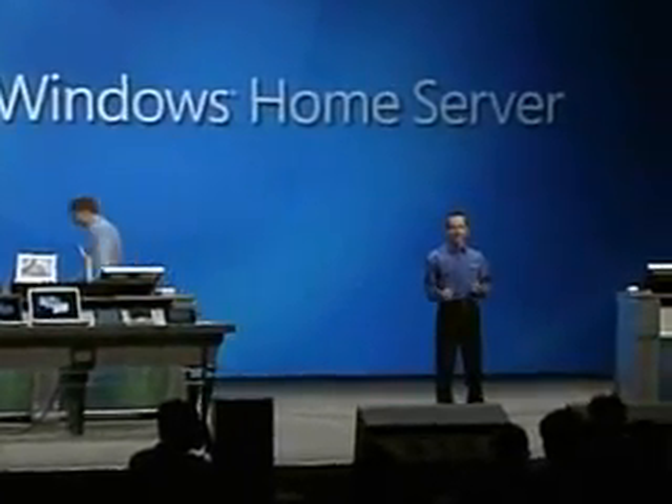I'm going to start out my demonstration today with a bit of a quiz — a yes/no quiz, so keep track of your answers. Number one: I back up all my home PCs every day. Number two: I can monitor the health of my network from one place. And number three: I'm able to remotely access my important files from any web browser.